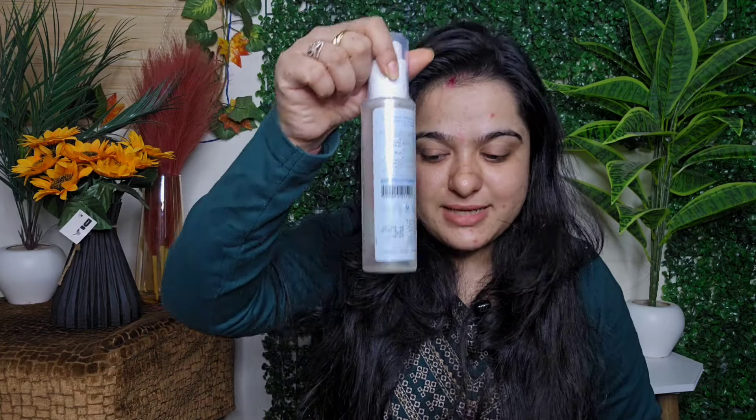I ordered the Plum toner again — but this one is not for me, it's for a friend. I had recommended it and she asked me to order it for her. Such a good product that people are repurchasing it! Next is the Plum Body Loving Vanilla Body Oil. Because it's cold, skin feels dry, and body oil works best for my skin in winter. I've used it before — very good fragrance.